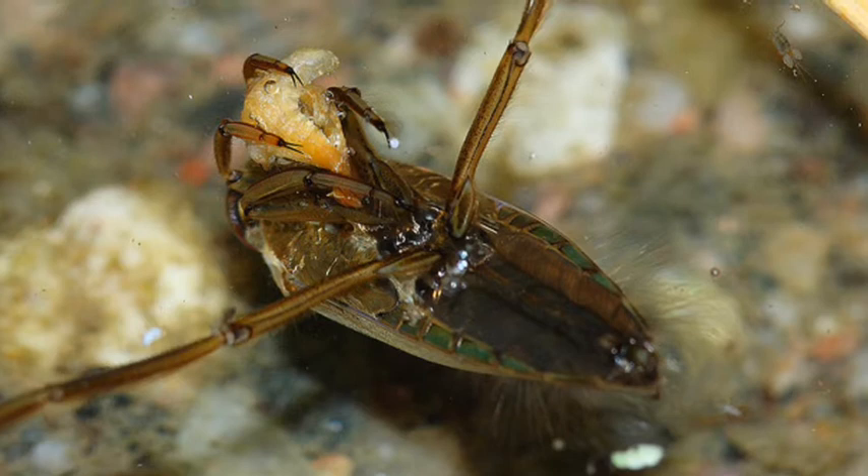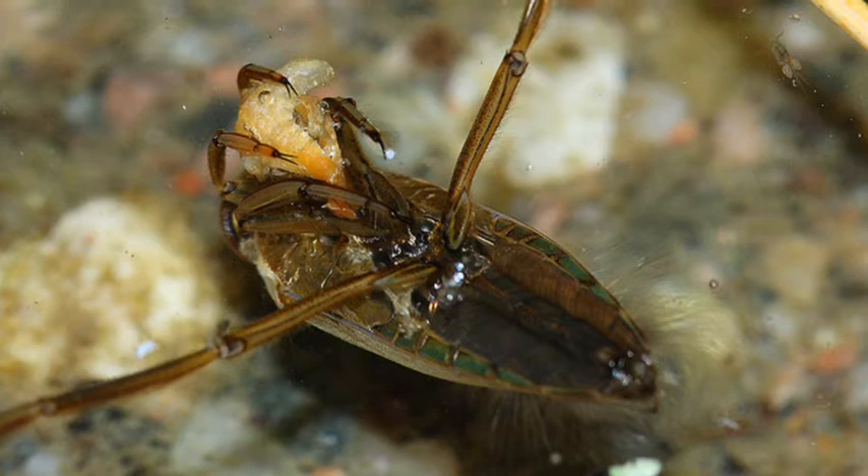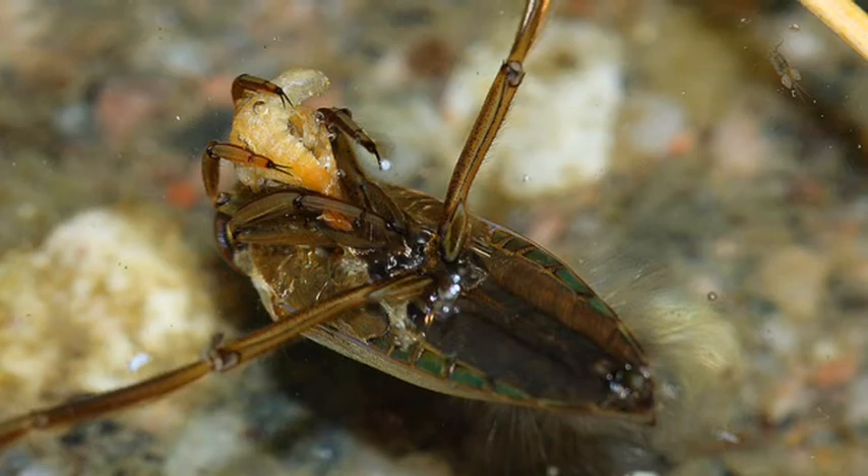The backswimmer uses its four legs to grab its prey, then uses its piercing mouthparts to kill and suck fluids from the prey. Its prey usually consists of aquatic insects and small vertebrates. The nymphs are often cannibalistic.